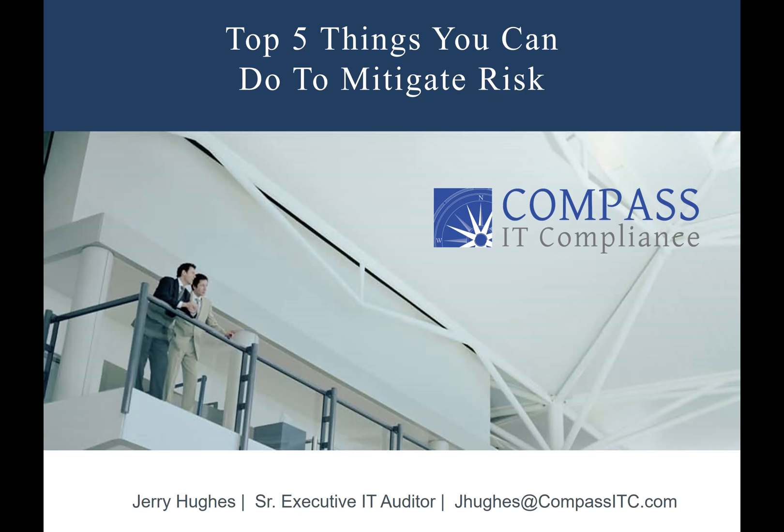Just to go over a couple of quick housekeeping rules before we get started. Everybody's line has been muted to eliminate any background noise or distractions. If you have any questions, we will have some time at the end. This webinar is scheduled for about 25 minutes for Jerry to go through his presentation, and then about a five-minute Q&A session. On the bottom of your screen you will see a chat logo — feel free to click on that and send your questions in.